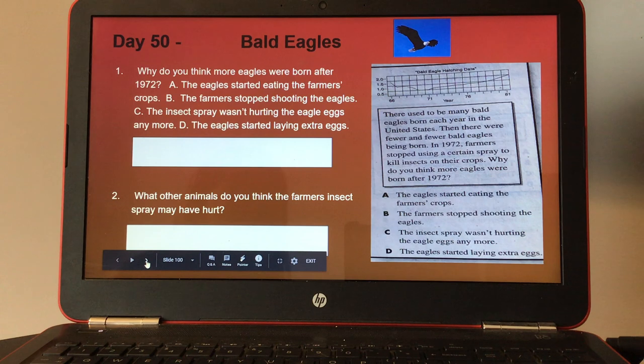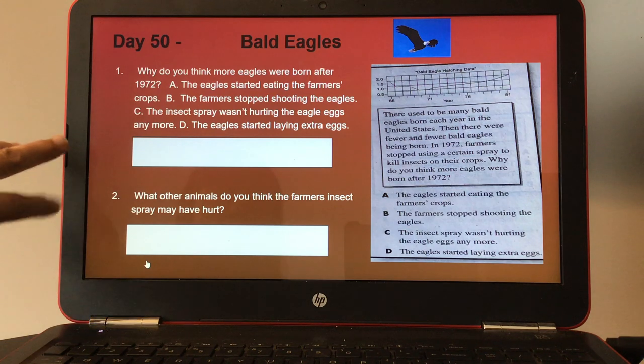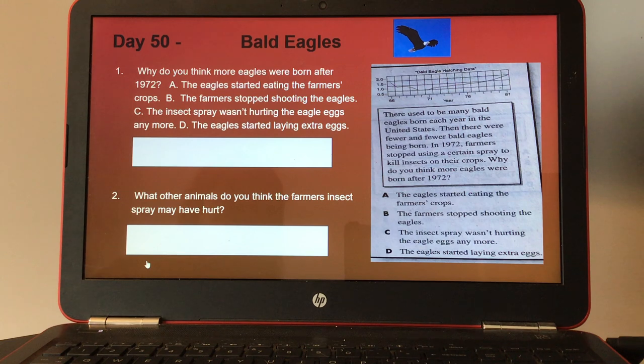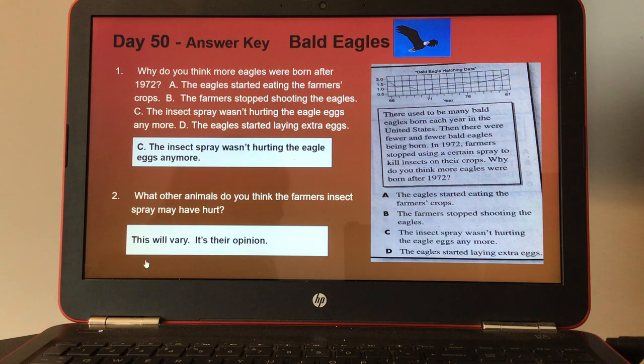Day fifty, bald eagles. There's a chart on bald eagle hatching data, a line graph, and information to read. There used to be many bald eagles born each year in the United States, then fewer and fewer. In 1972, farmers stopped using a certain spray to kill insects on their crops. Why do you think more eagles were born after 1972? Choices are: A, the eagles started eating the farmers' crops; B, the farmers stopped shooting the eagles; C, the insect spray wasn't hurting the eagle eggs anymore; or D, the eagles started laying extra eggs. Number two, what other animals do you think the farmers' insect spray may have hurt? Here's the answer key for day fifty. If you like my channel, please subscribe. Thank you.